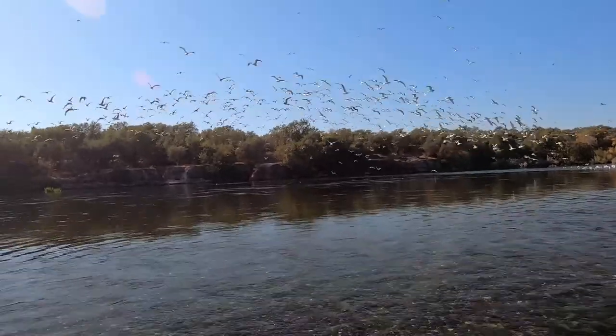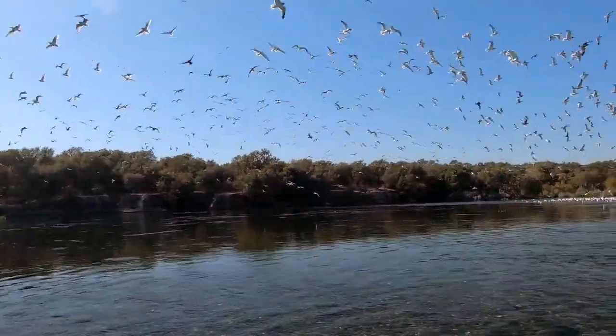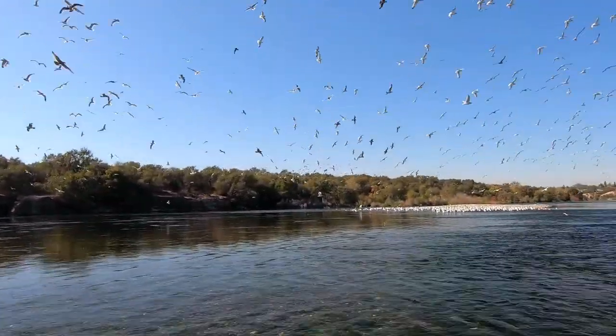Welcome to the American River in Sacramento, California. The American River is home to many species of wildlife.